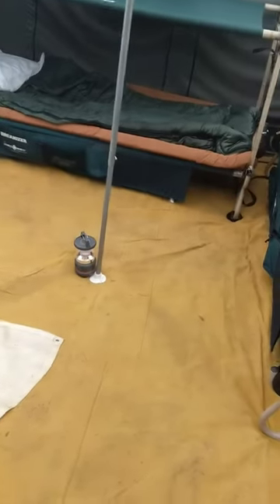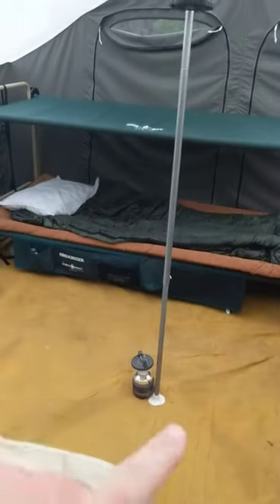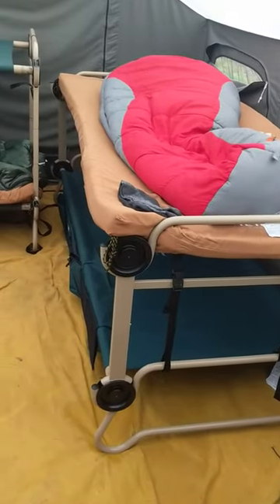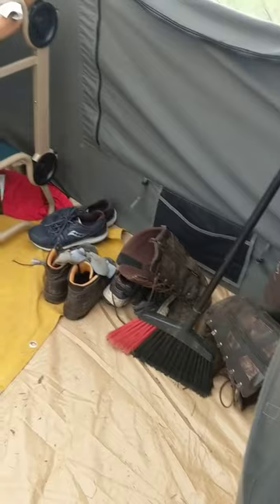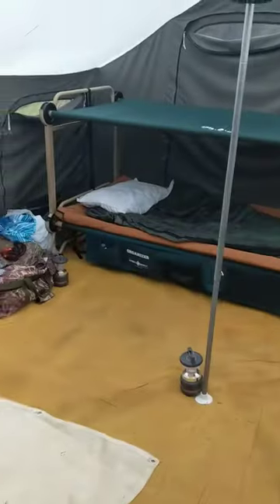And then you got the wood stove here. You got plenty of room — four grown men in here. If you want, you don't have to put this pole in; you can put in chairs. It's pretty big, lots of room — you can stick stuff under the cots. You can get organized as you go on the end. That's probably four foot across there, so just a ton of room in this tent.